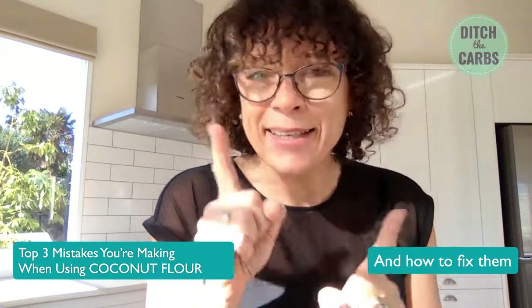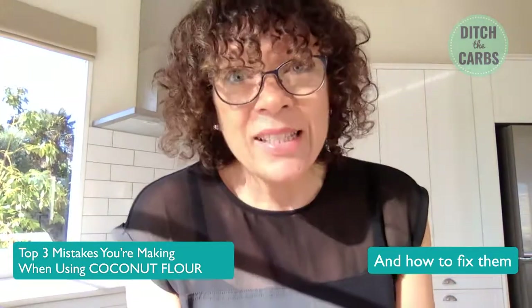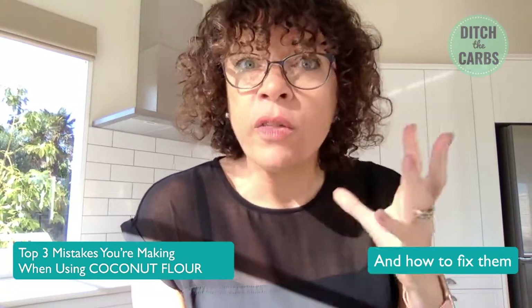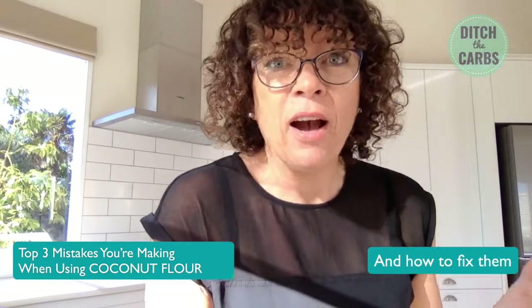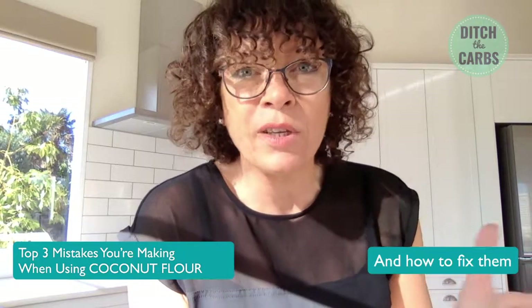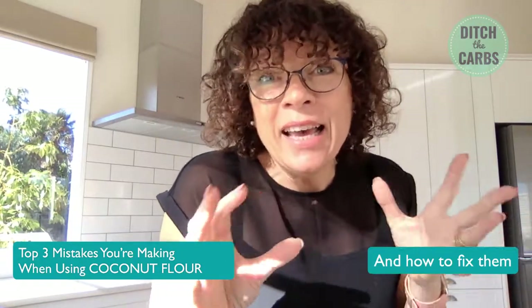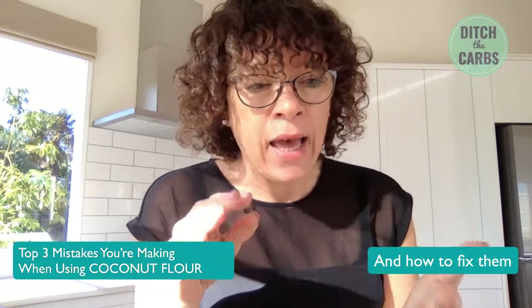The reason this is the number one mistake is because on a daily basis — sometimes two or three times a day — I get comments on the Facebook page or website saying, 'I made this but I didn't have almond flour so I used coconut flour,' or 'I used almond flour instead of coconut flour, and it didn't work, it was a flop.' You can't easily swap them. That's the absolute number one mistake.